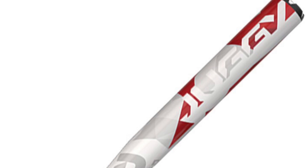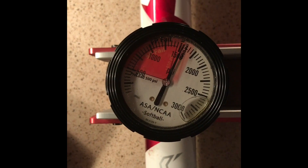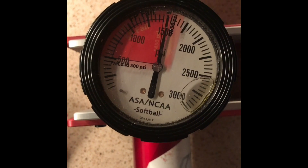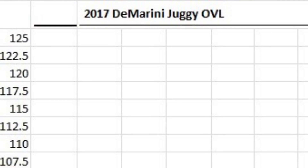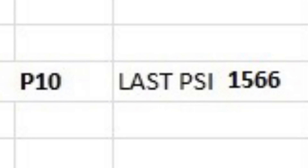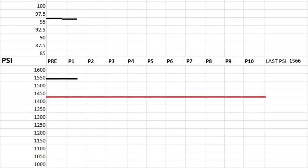The 2017 DiMarini Juggie OVL. Oh no! At 100 hits, the 2017 DiMarini Juggie OVL produced an average mile per hour of 96.4, a small drop from the fresh-out-of-the-wrapper reading of 97 miles per hour. At the 100 hit mark, quad compression testing was performed, producing an average PSI of 1,566, above the 1,450 compression cutoff.